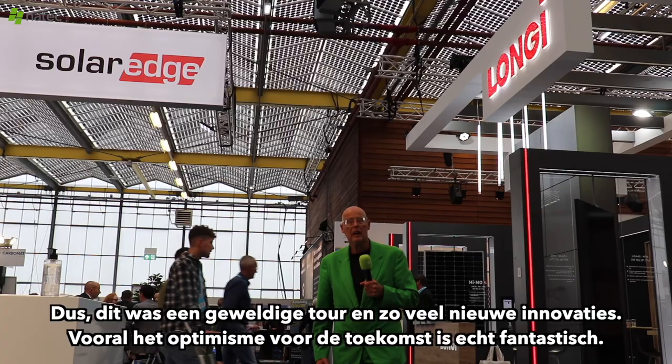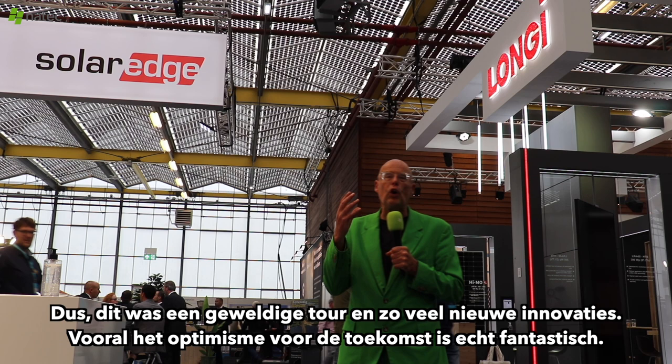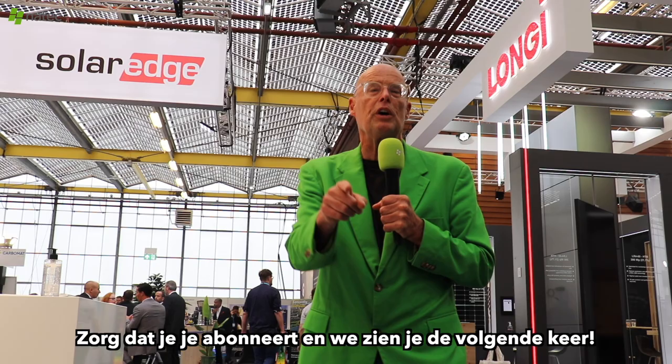So, this was an amazing tour with so many new innovations. The optimism for the future is really exciting. Make sure you subscribe and we'll see you next time.